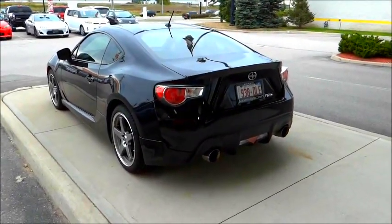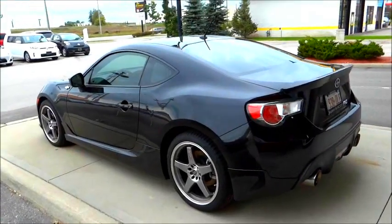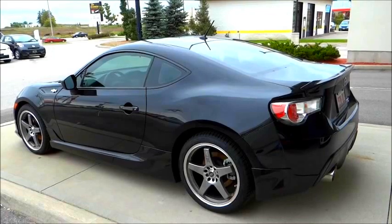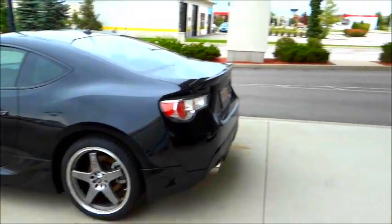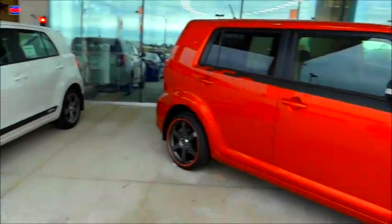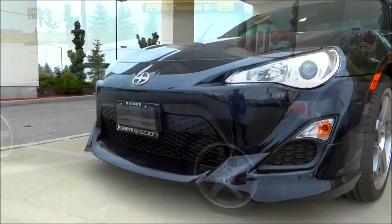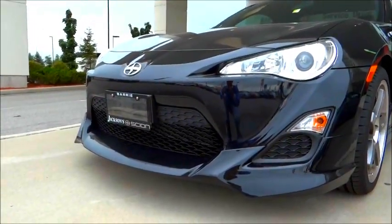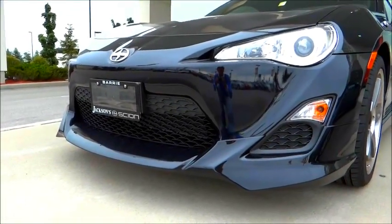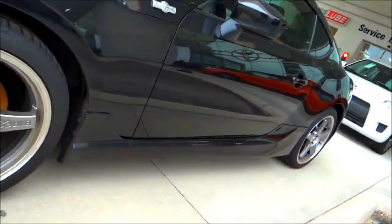At first glance, this vehicle's orientation is obviously more sport. Scion is a brand coined by Toyota, aimed at a younger consumer demographic — very sporty, very stylish, and as you can see, the dealership has a nice arrangement of other Scion vehicles. The vehicle, with its aggressive styling, does have a very large lower air splitter, almost like an aero kit, and the running boards along the side really capture and match that.